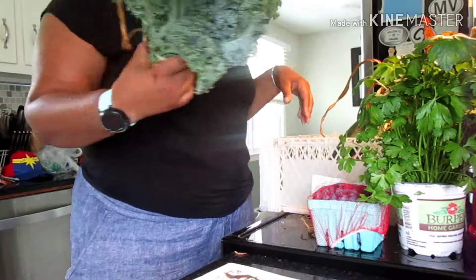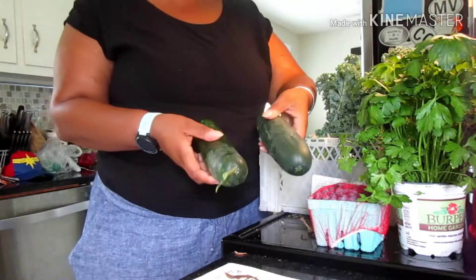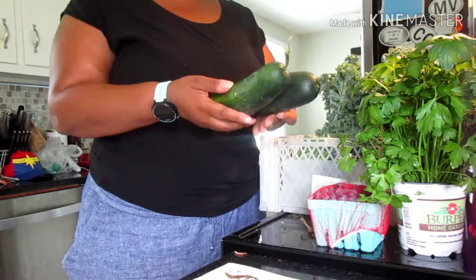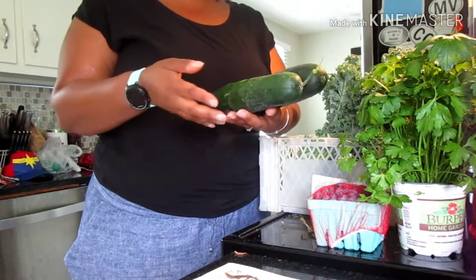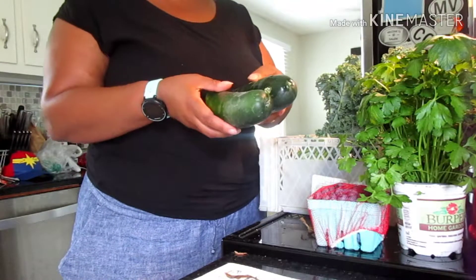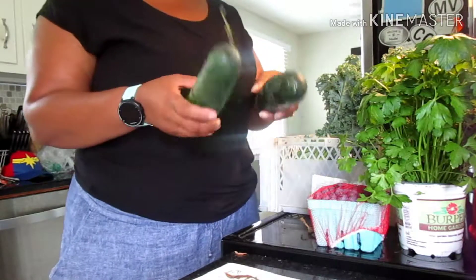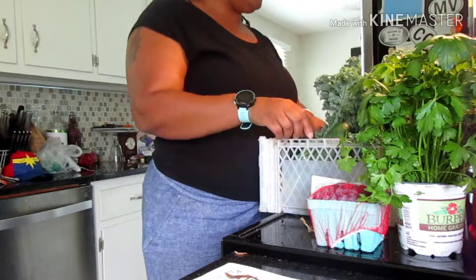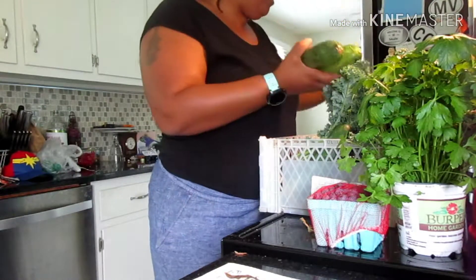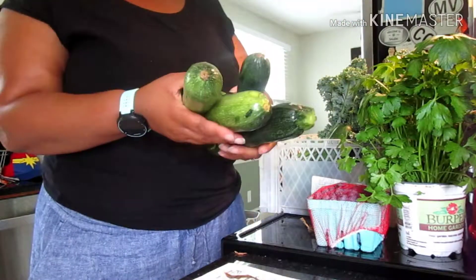We got two huge cucumbers — cucumbers are really coming in. I actually got four of them, but at the CSA pickup they have a donation box where they donate whatever you put in to a local food pantry. The smaller cucumbers I had, I put in the donation box. I try to donate at least something once a week for the food pantry.